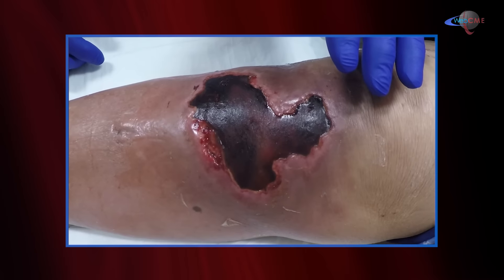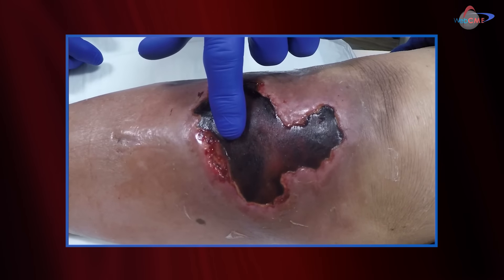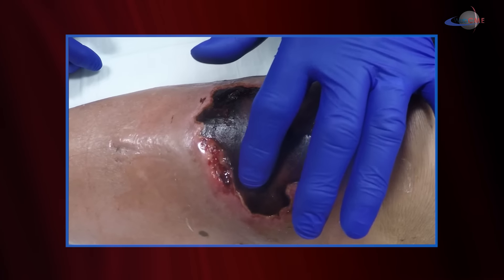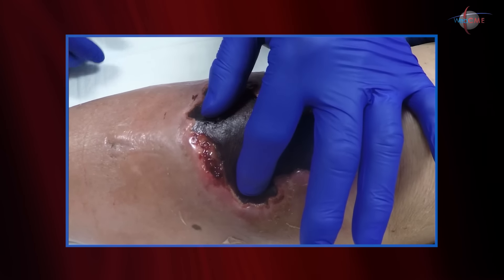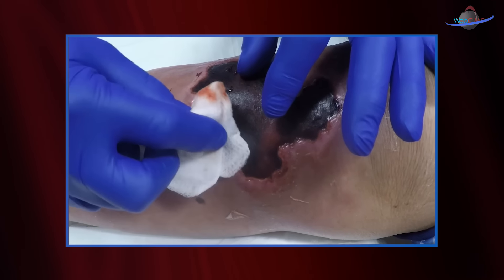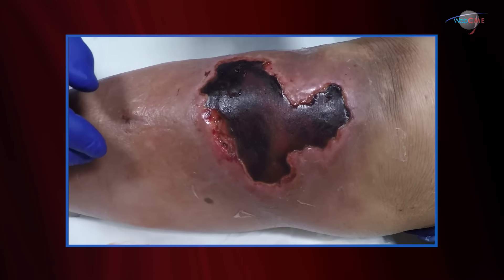However, there is decision-making that must occur, especially when we start to have violation of this intact eschar. If you look very closely right here, you can see that in fact has happened over the last couple of days. If I milk this area here, you can see that we're able to get some hematoma that's been liquefying out of that area — you see it's the jelly-ish material starting to come out. So we know that this area now communicates directly with the outside environment.